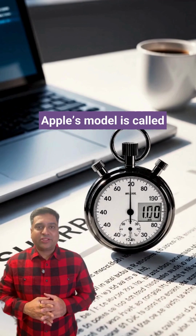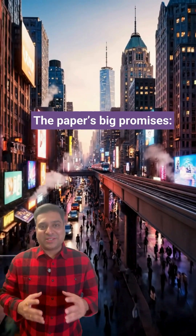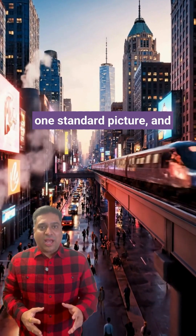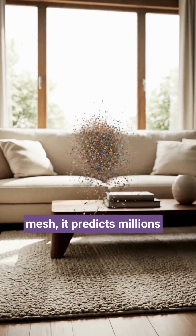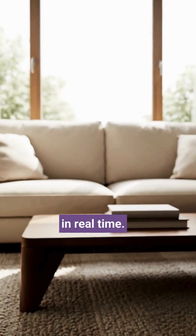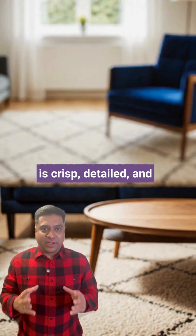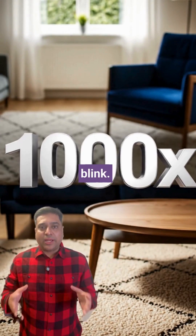Apple's model is called SHARP. It's monocular — one viewpoint, one photo. The paper's big promise: photorealistic new views from one standard picture, and it builds the scene in less than a second. Instead of a 3D mesh, it predicts millions of tiny 3D dots from one photo, letting you move a camera in real time. Old results look blurry. SHARP is crisp, detailed, and about a thousand times faster — done before you blink.